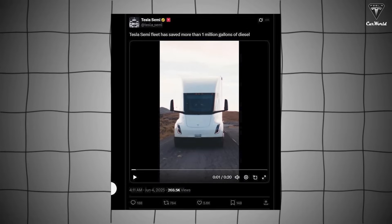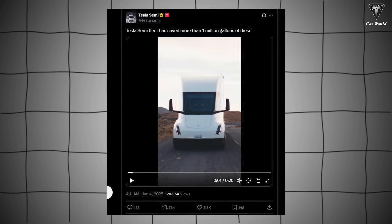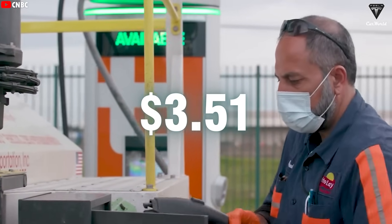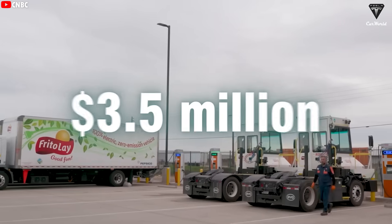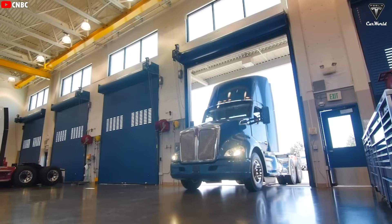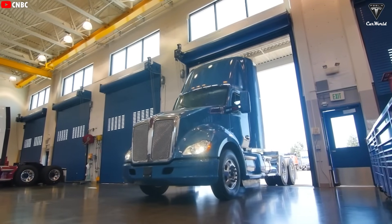As a recent post by Tesla Semi on X stated, the Tesla Semi fleet has saved more than 1 million gallons of diesel. At the national average diesel price of $3.51 per gallon, saving 1 million gallons equates to approximately $3.5 million in savings — particularly advantageous for small startups. Now it's clear why so many transportation companies are eager to own this big rig.